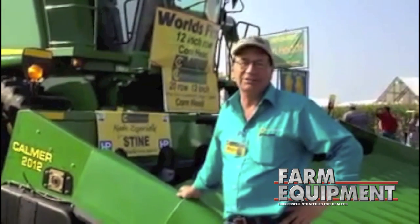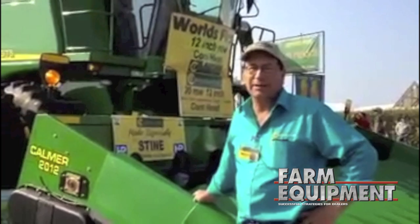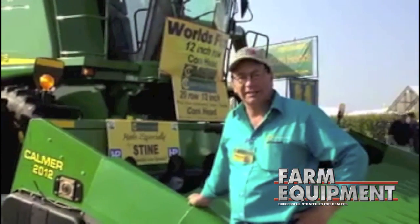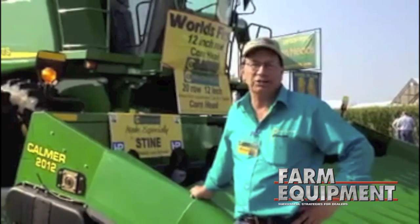This year, we were challenged to take it to the next level. The Stein Seed Company approached us and said that they had developed genetics especially for narrow rows and ultra-narrow rows, and specifically, they wanted to go down to 12-inch rows.